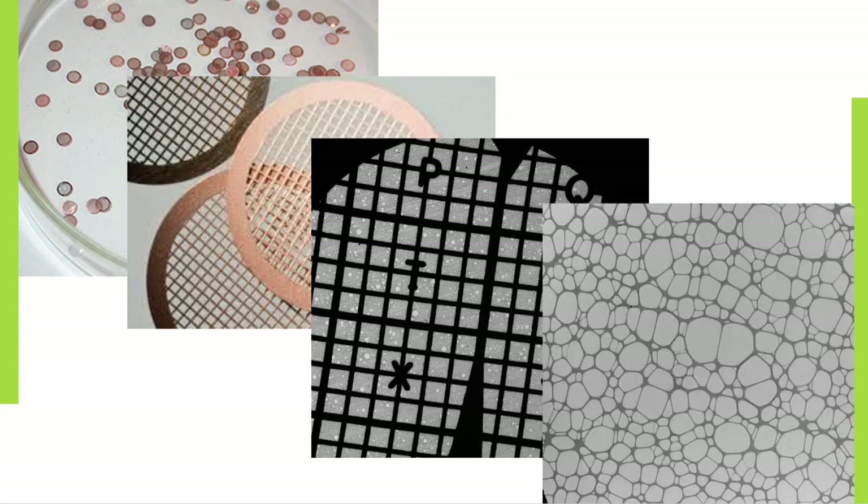At EM Resolutions we know that for research students and early career scientists, the wide variety of support films available can sometimes seem daunting when choosing the most appropriate support film for a specific application. In our experience, users often stay with a particular type of support film from a familiar supplier because it is suitable enough for their work or purely convenient. However, they may be compromising on both support and quality. EMR encourages users to know what they are looking for in a support film, to ask questions about the different types available and not to compromise on results.